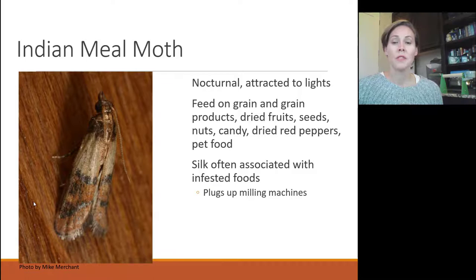Indian meal moths feed on grains and any grain products, dried fruits, seeds, nuts — they love macadamia nuts and cashews that aren't used often. They will feed on dried and popped popcorn, candies, dried red peppers (even the little packets from a pizza place), and pet food, especially wild bird seed. They've also been found feeding on the flour coating fried onions, chocolates, and cocoa. It's the larvae that do all the feeding, and they produce silk — so you'll notice webbing inside infested food.